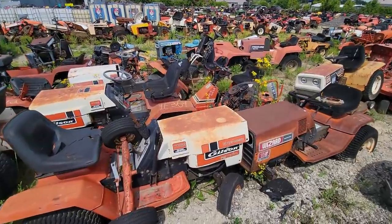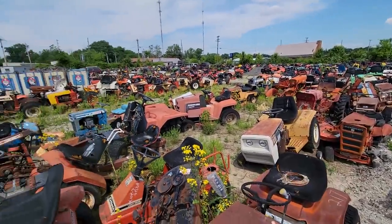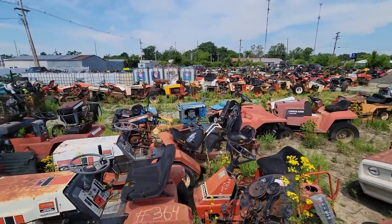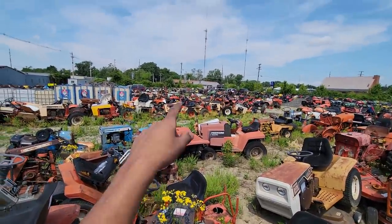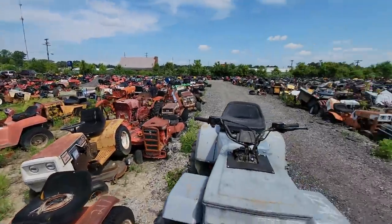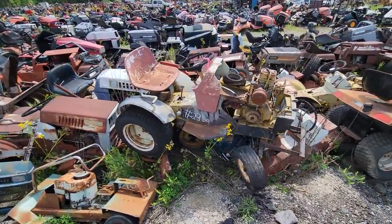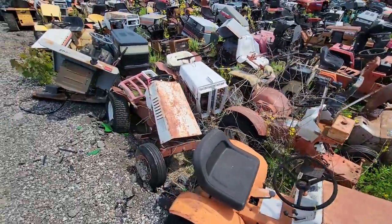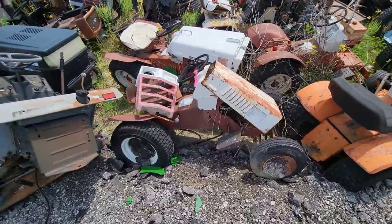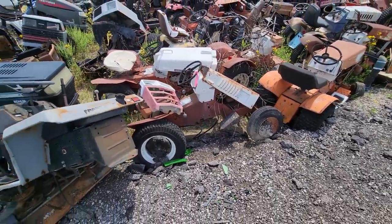This is more of the Gilson area, and then there's some Economies there, and the Case row, and then there's some other miscellaneous kind of stuff up there as well as the stuff they just got in. There's another one I'm getting — it's one of the customs. I'm going to get this one and turn it into a red Roper with the square fenders.